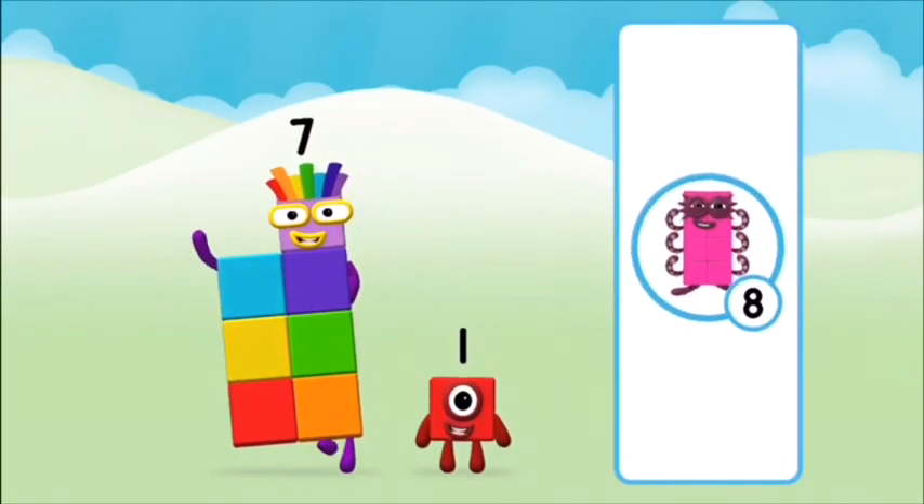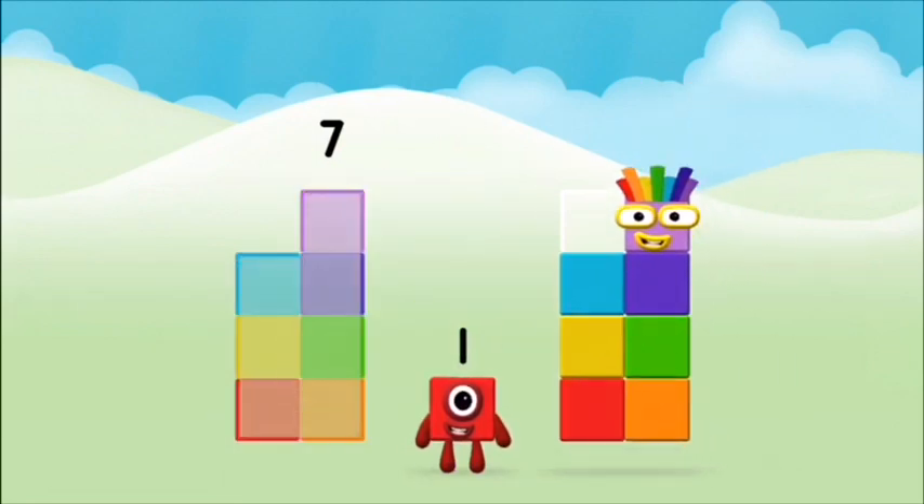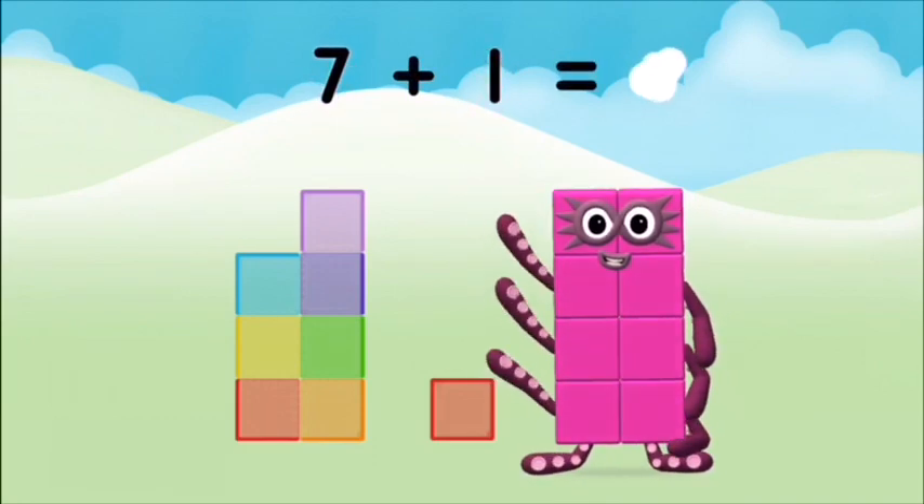Which numberblock do you think this will equal? Well done, you were right! Now can you add the numberblocks together? Seven plus one equals eight!